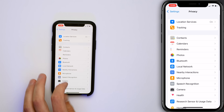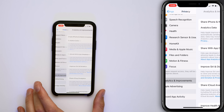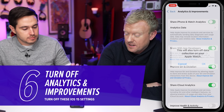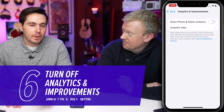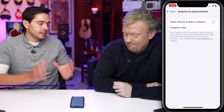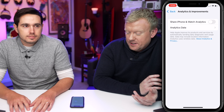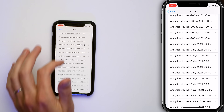Back to the Privacy page — scroll down to Analytics and Improvements. All these switches, turn them off. Turn off the top one first because a lot of the time that will get rid of the other switches completely. It's a battery drainer and it can use a little bit of cellular data sending this information to Apple. Just look in Analytics Data — there's a lot of data that's been getting sent.